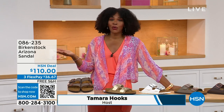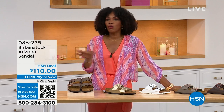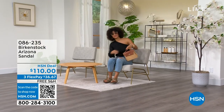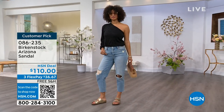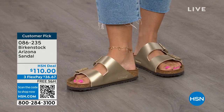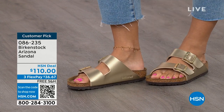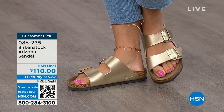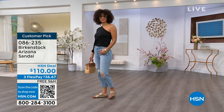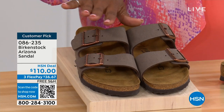You're watching HSN. I'm Tamara Hooks, your host, and this is a full hour of Birkenstock — the footbed, the shoe, the footwear that you know and love. I love that we have styles and colors here that you don't traditionally see out in the stores. Let's talk about the Arizona — Brooke is wearing them with a cute top and jeans. This style is so iconic. Everybody thinks it was the very first Birkenstock, but it wasn't — the Madrid was. The Arizona is probably the one you see everywhere. Available in Mocha, Gold, White, and more colors.